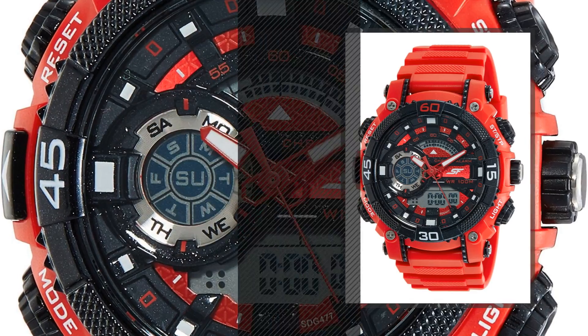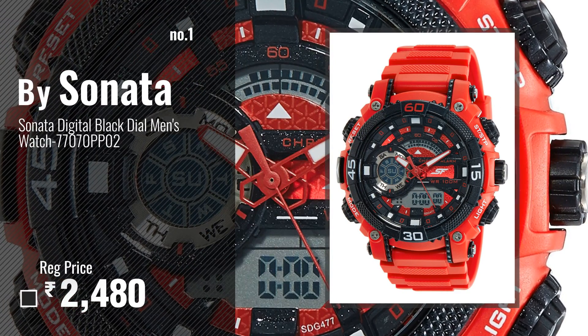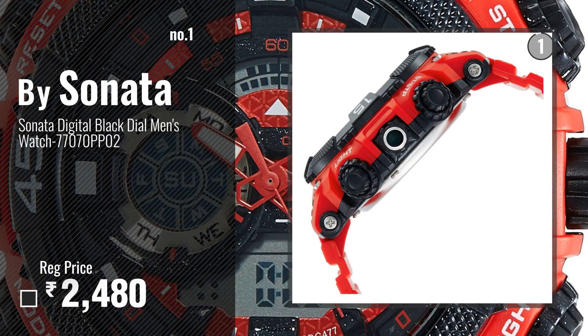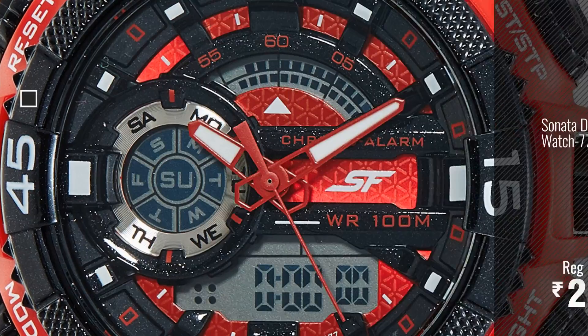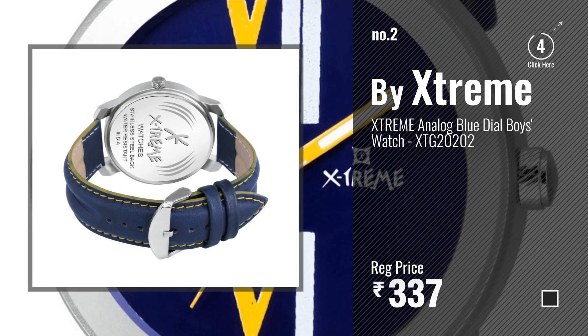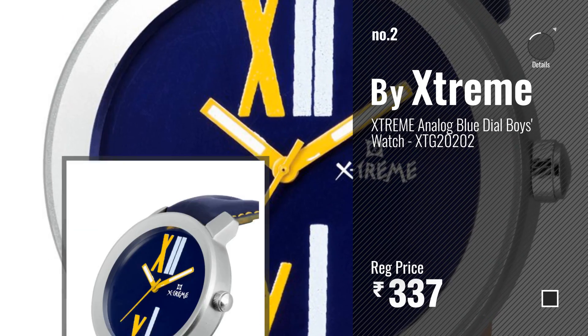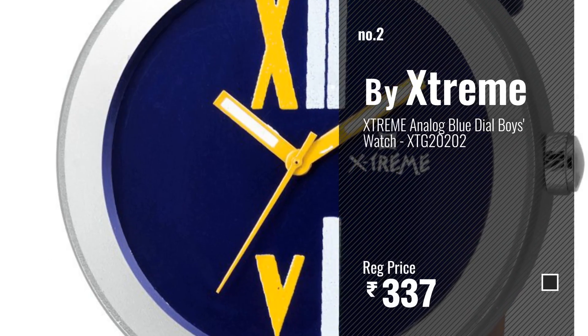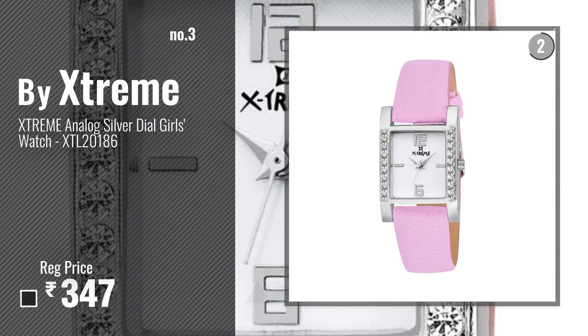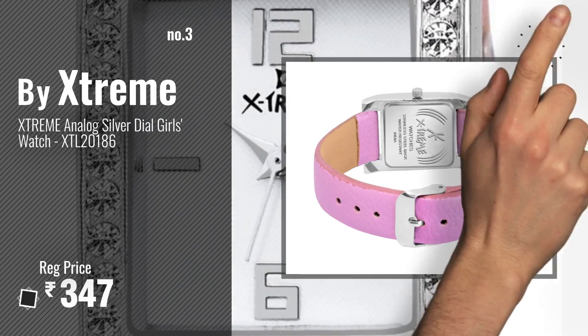Number one: most popular, by Sonata watch. Watch this video and choose your favorite. Number two: by Xtreme. Number three: get your favorite watches now, just click the circle in the corner.